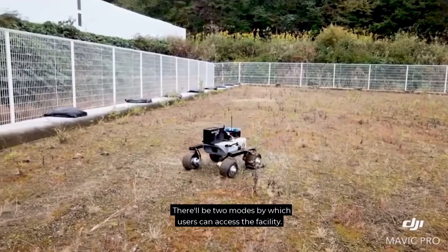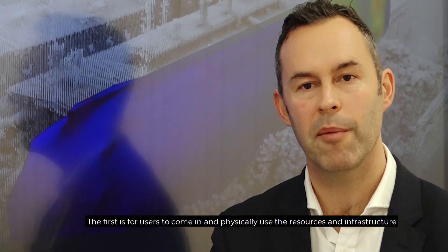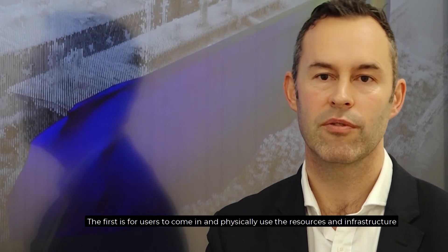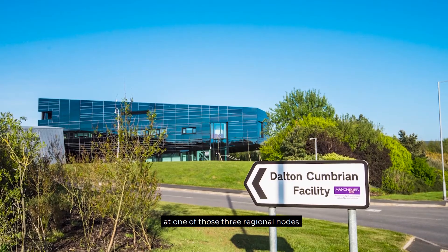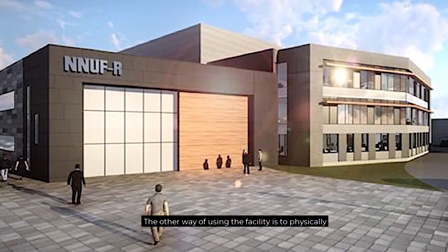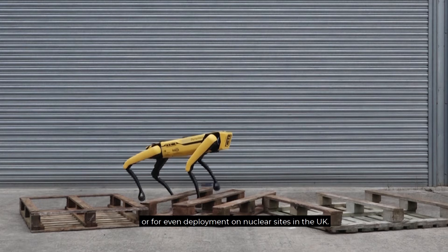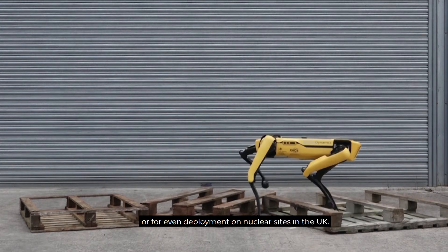There'll be two modes by which users can access the facility. The first is for users to come in and physically use the resources and infrastructure at one of those three regional nodes. The other way of using the facility is to physically hire out equipment for use in your own laboratory or even for deployment at nuclear sites in the UK.